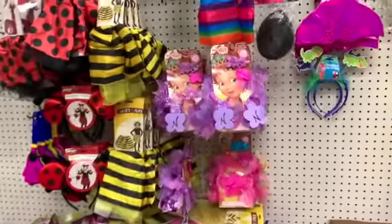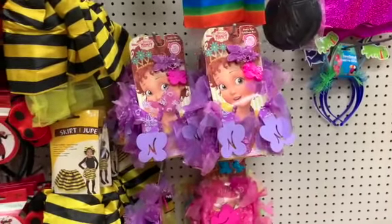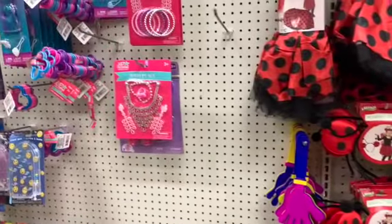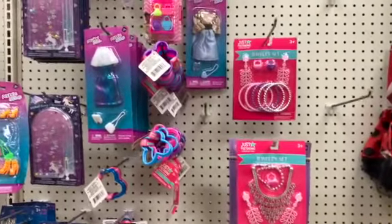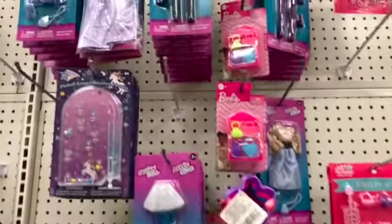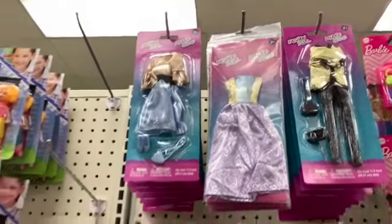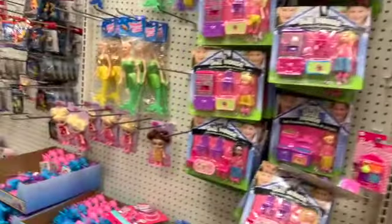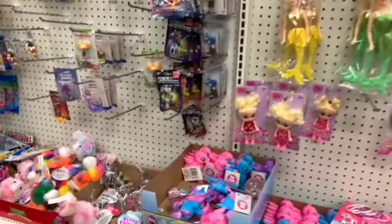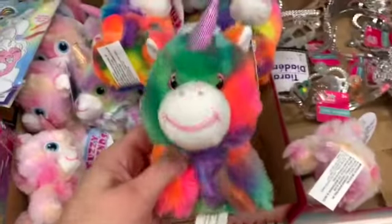Okay and then we have Fancy Nancy over here - I saw those in my other store. It's a little boa with some hair clips. And we have pretend play jewelry sets and bracelets. Looks like we have some new fashion doll clothes. Sometimes we have extreme name brand items in here. The Fuzzy Friends - these are new!